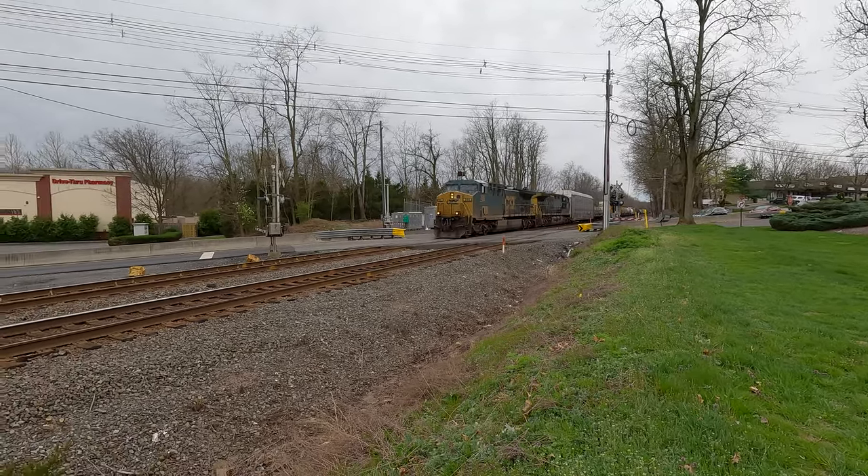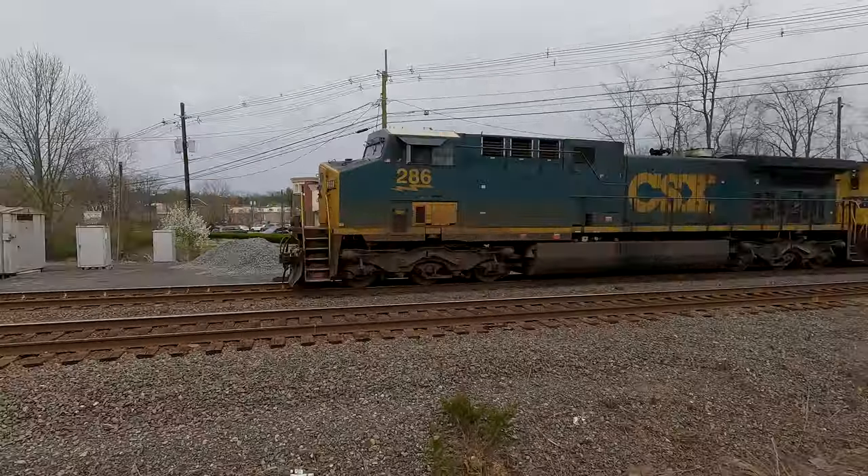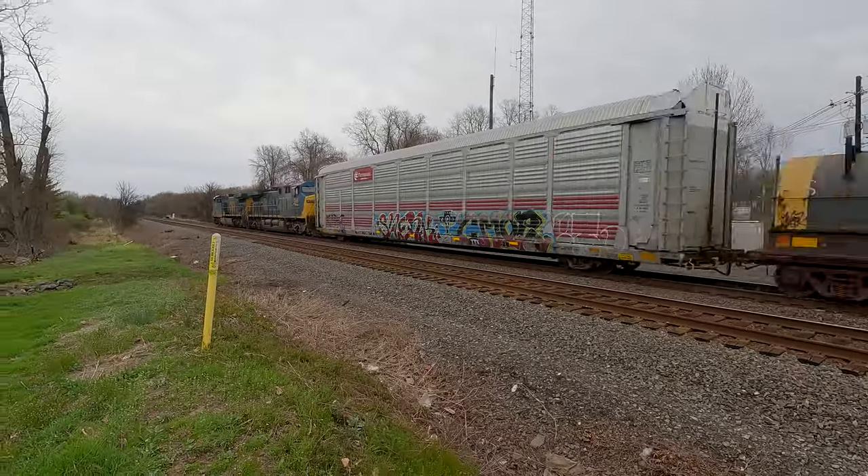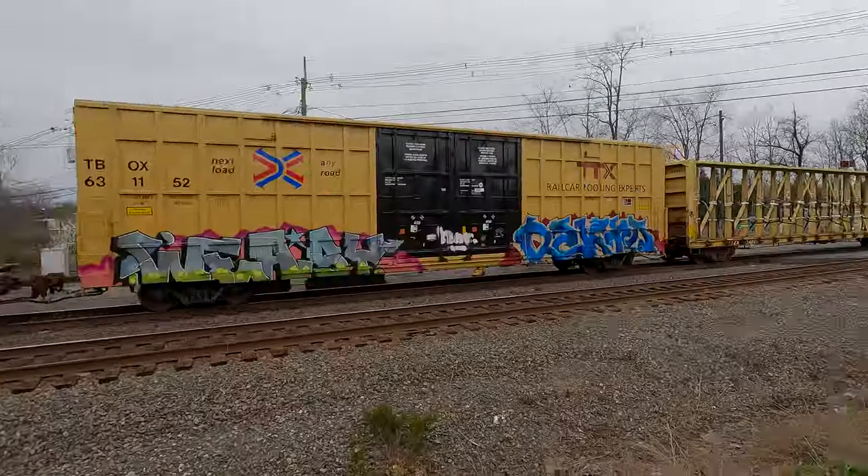286 on the point. 396 behind him. That's what we got.